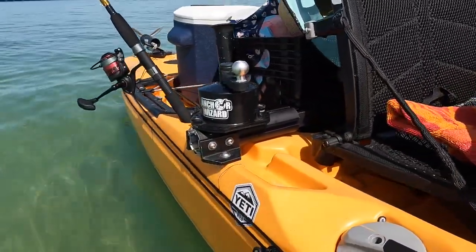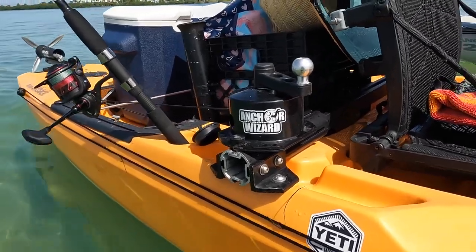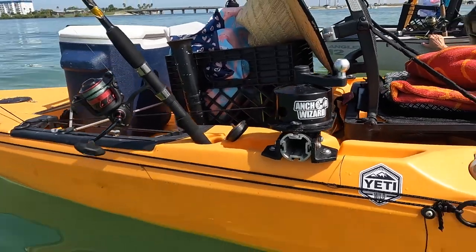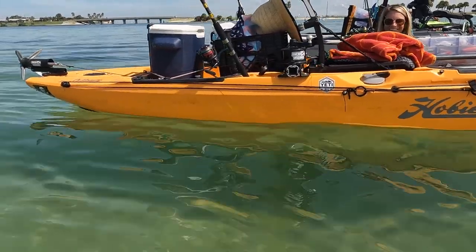The Outback has steering rudder controls on both sides — both left and right — so when you're fighting a fish and need to take a turn, you can reach down with whichever hand is most comfortable or convenient and make your turn.